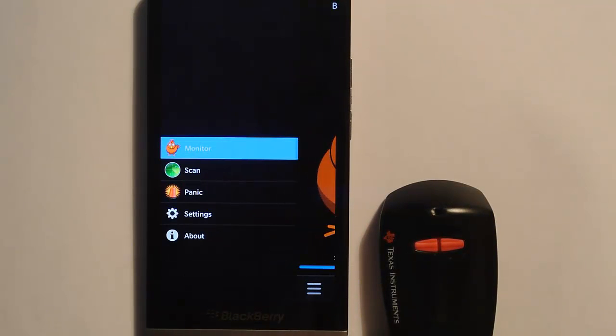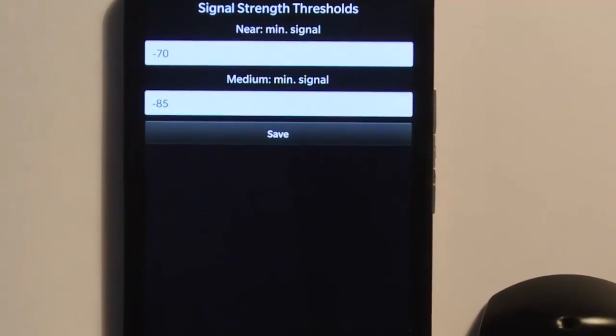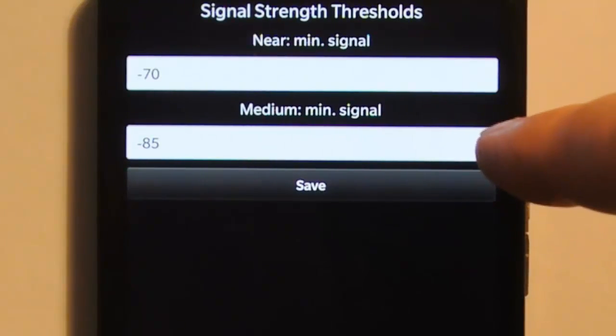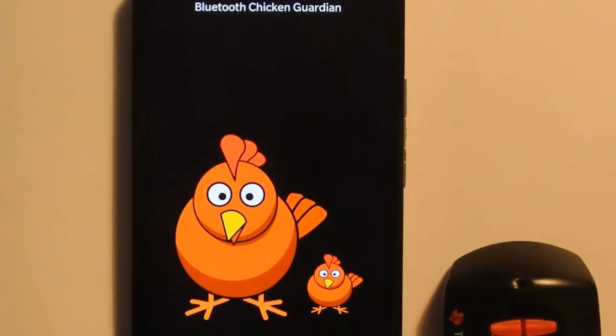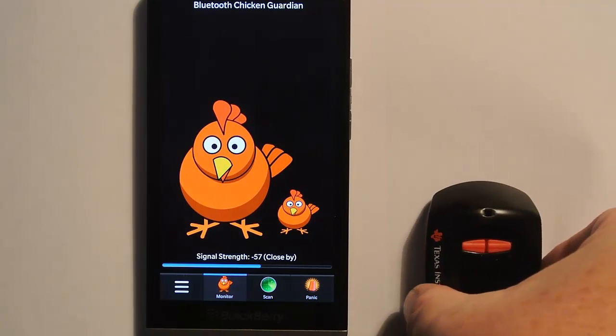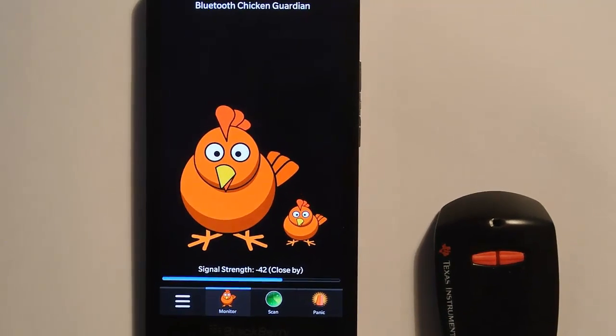In the settings, we provided thresholds for the near and medium levels of the RSSI signal. If we set those and then move the device very far away, you can hear that the mother chicken emits a rather fetching clucking noise. If you go into the About page, you can see details about us, how to contact us, and a rather nice animation of a mother and a family of chickens.